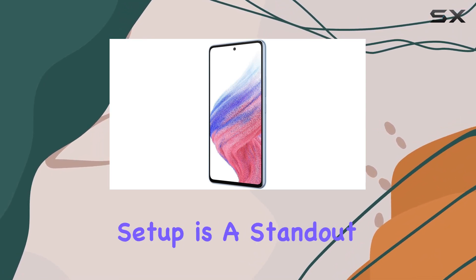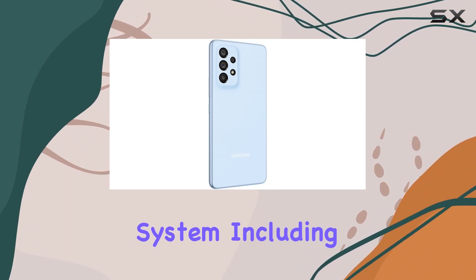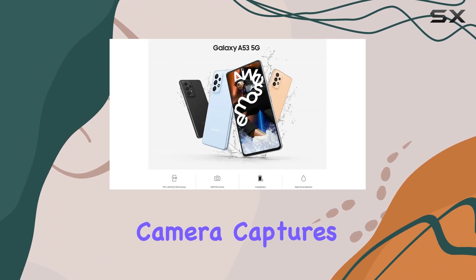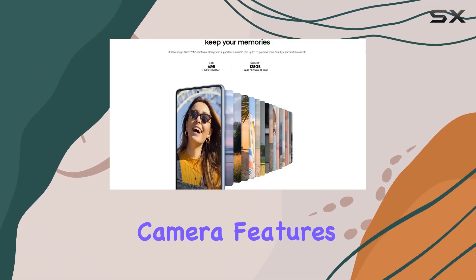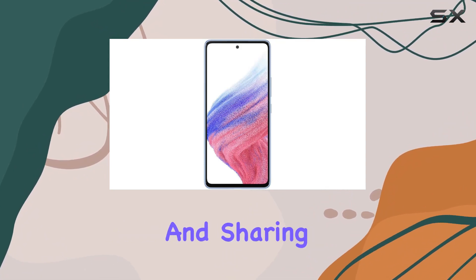Now, the camera setup is a standout feature. The rear quad-camera system, including a 64MP main shooter and a 32MP front-facing camera, captures every moment with impressive detail. Intelligent camera features like single-take and image stabilization make shooting and sharing content a breeze.